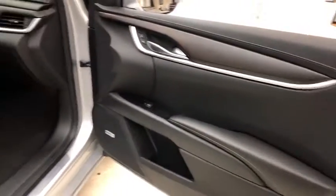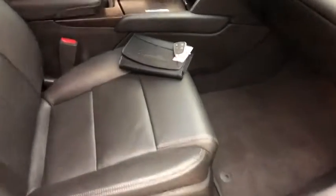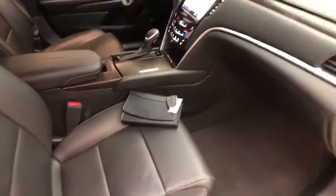Homelink garage door opener, cruise control, rear defroster, climate control, fog lights, heated steering wheel, security system, power locks, power windows.